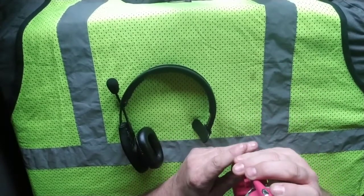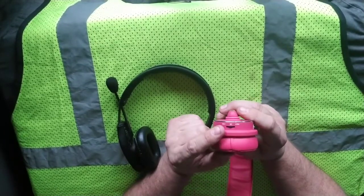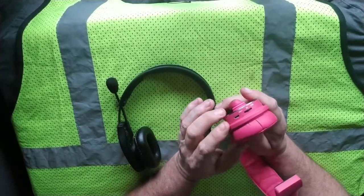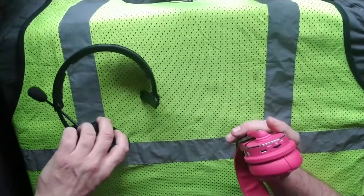With the Blue Tiger, the volume controls are on the bottom, which I find much more preferable when turning things up or down. Both charging ports are on the bottom, and that's fine.